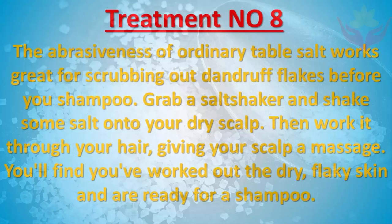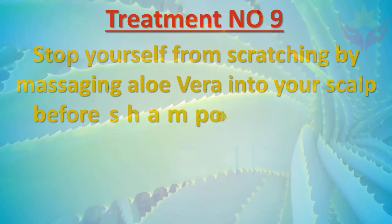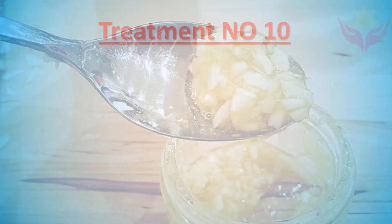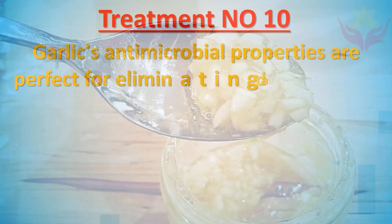Treatment number nine: Stop yourself from scratching by massaging aloe vera into your scalp before shampooing. The cooling effects of aloe vera will soothe the itch. Treatment number ten: Garlic's antimicrobial properties are perfect for eliminating dandruff-causing bacteria.